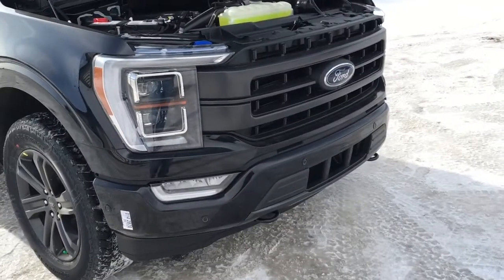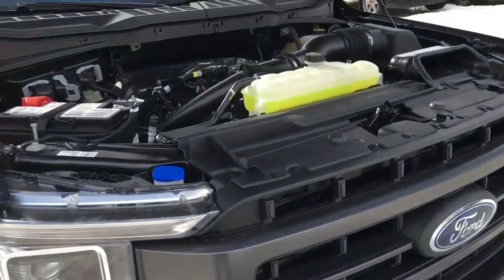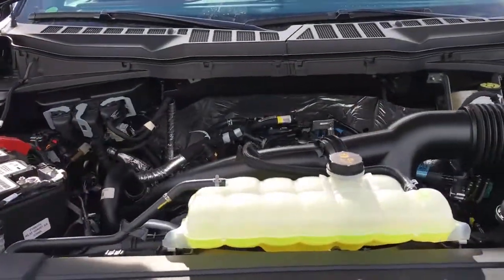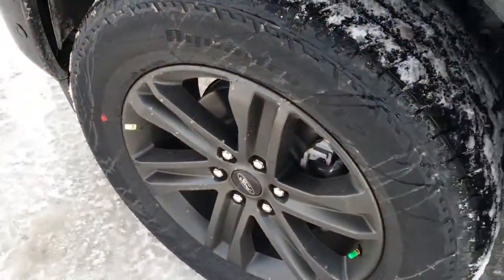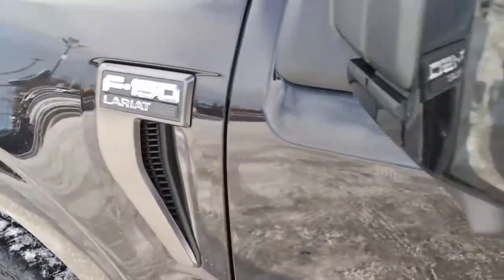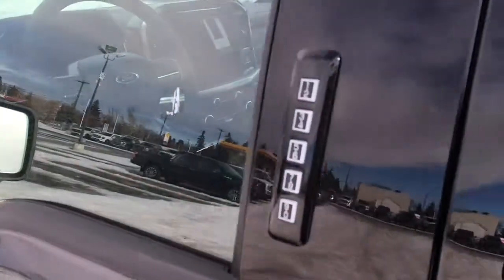This Lariat features remote start, fog lights, front tow hooks, navigation, 2.7-liter V6 EcoBoost engine, 10-speed select shift automatic transmission, 20-inch wheels, LED side mirror spotlights, blind spot information system, and keyless entry, and more.